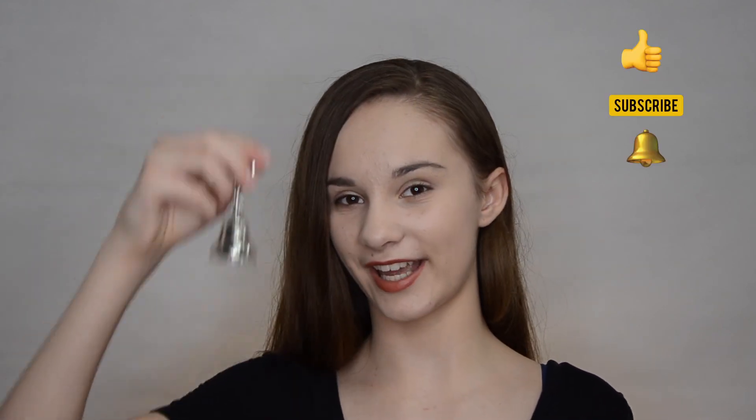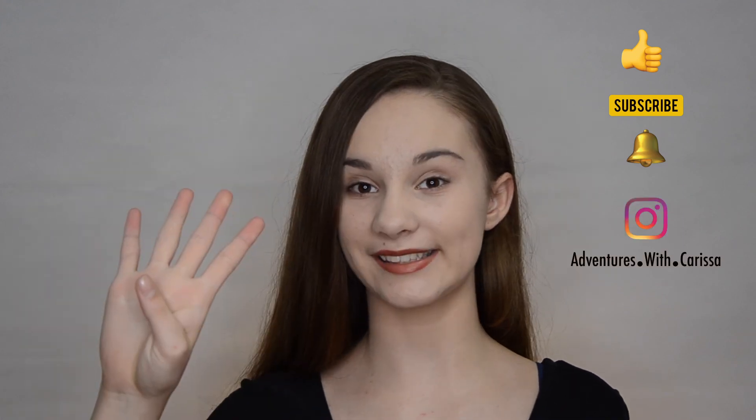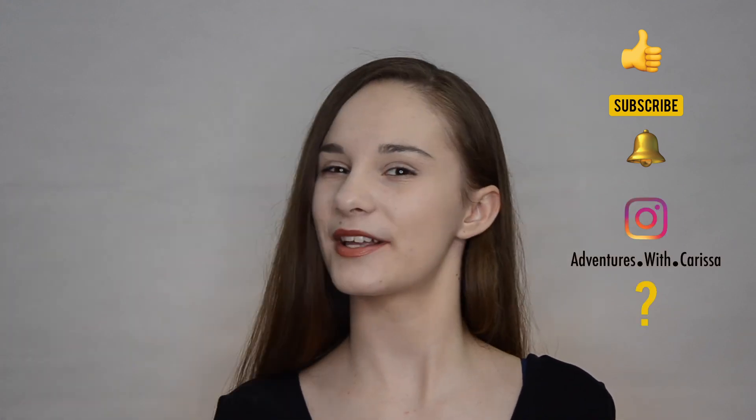Don't forget to enter my giveaway where I'm giving away more than five new products in this beautiful blue and white striped Ipsy Glam Bag. To enter the giveaway, give me a like, subscribe, ring that notification bell, and follow me on Instagram. Question of the day: since it's Halloween, what are you going to dress up as? And is it going to be beautiful?